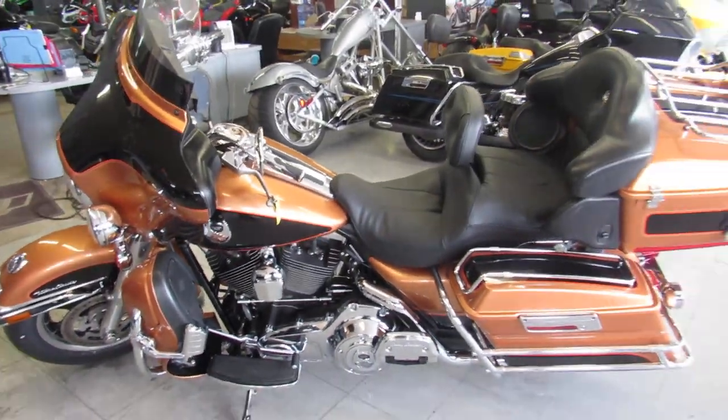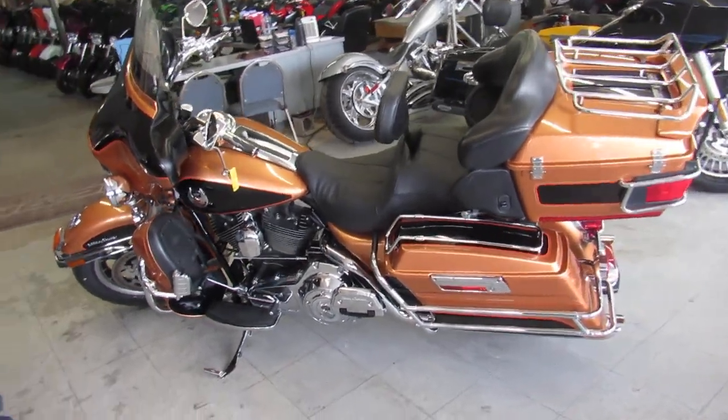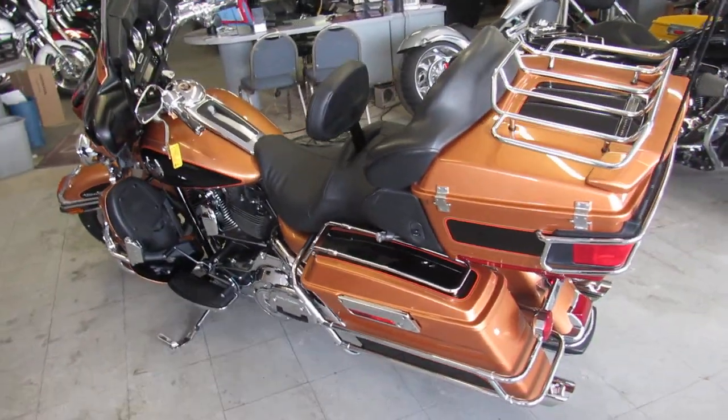All for only $11,900. Don't miss out on this 2008 105th anniversary Ultra Classic for only $11,900. Get out and ride.